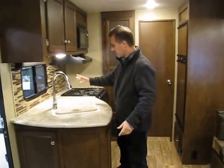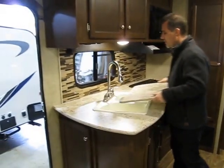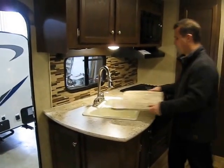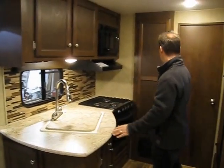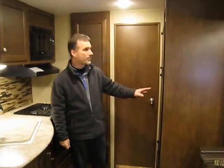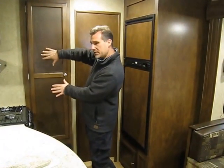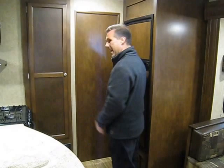Residential style tap that pulls out. Sink cover, double sink, very deep. A decent size pantry and your fridge on this side. The outside kitchen is just behind this room, and right here would be your bathroom.